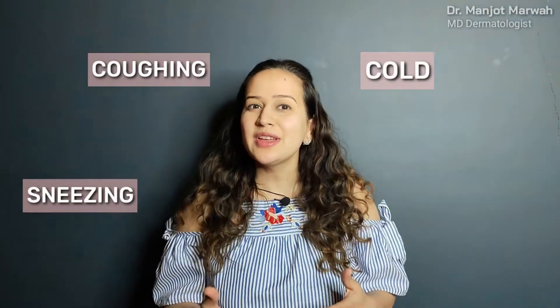Hi, do you have a kid who is always allergic, always sneezing, coughing, getting colds, and maybe has skin rashes all throughout the year? This video is for you. Hi, I'm Dr. Manjot, MD dermatologist, and this is my channel all about skin.